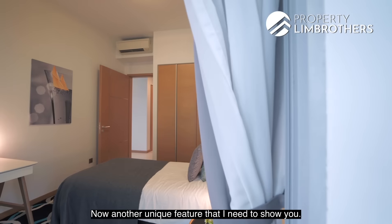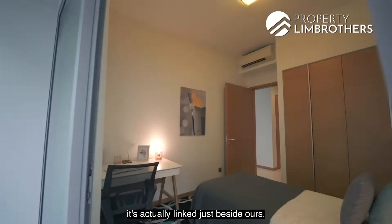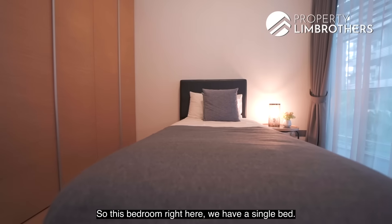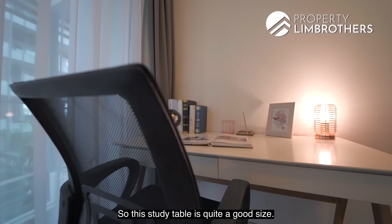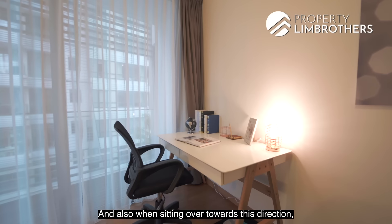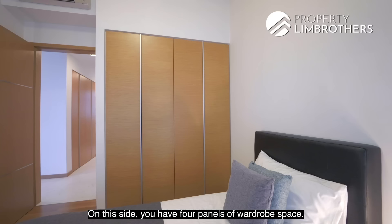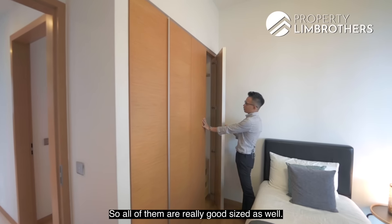The balcony at the master bedroom is actually linked directly to the common bedroom beside it. This second bedroom currently has a single bed, though a queen-size bed is very doable. There is a good-sized study table, and sitting at this desk you also get views towards the sea. There are four panels of wardrobe space, all a really good size.